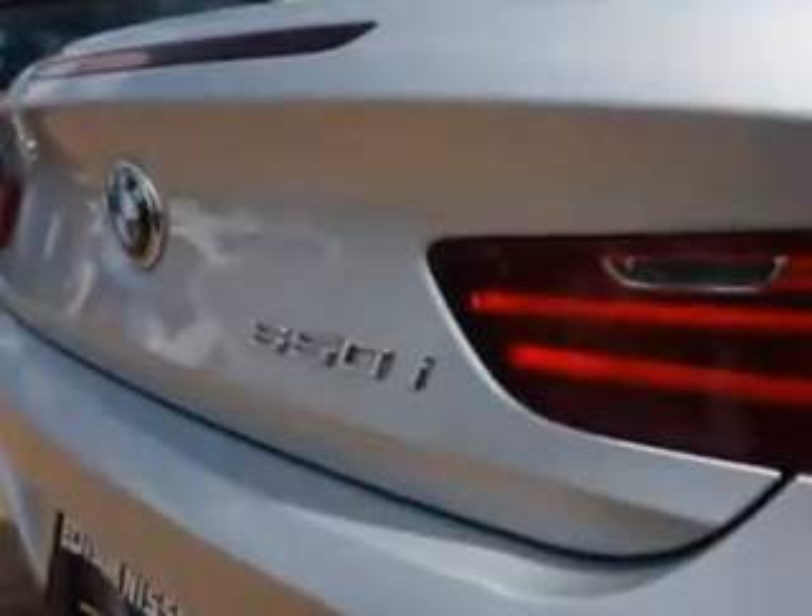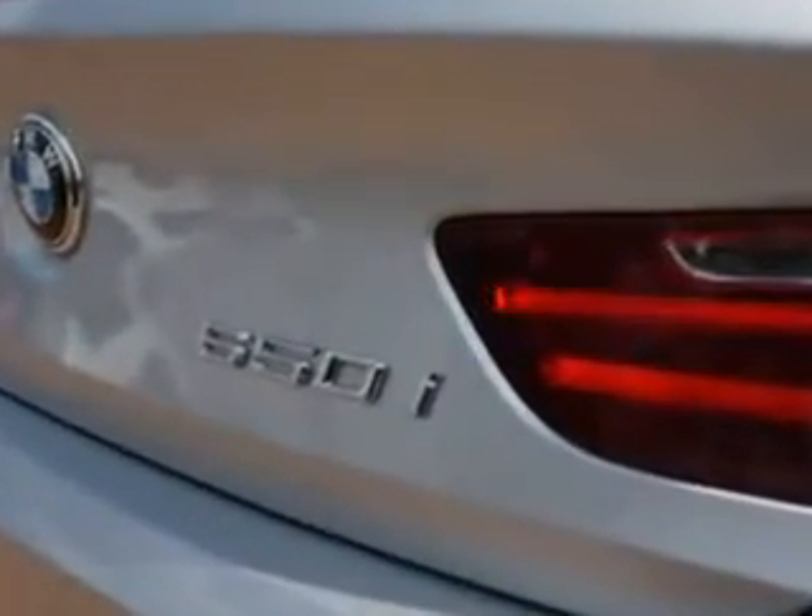Enjoy this luxury car with features like remote power door locks, leather upholstery, power headrests, heated outside mirrors, power lumbar seats, power convertible top, push-button start,